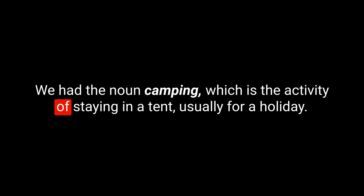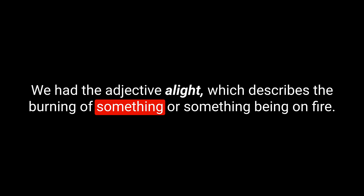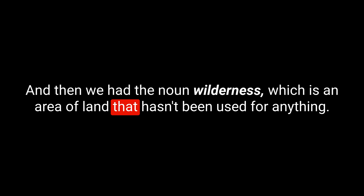That's our five for today. Let's do a quick recap. We had the noun 'camping', which is the activity of staying in a tent, usually for a holiday. We had the verb 'pitch', which is the act of putting up your tent and making it ready to use. We had the adjective 'alight', which describes something burning or on fire. We had the idiom 'neck of the woods', which refers to a particular area. And we had the noun 'wilderness', which is an area of land that hasn't been used for anything — it is just wild.